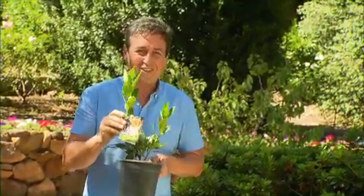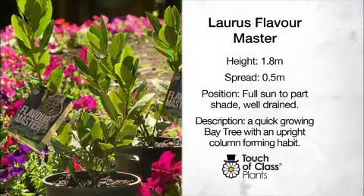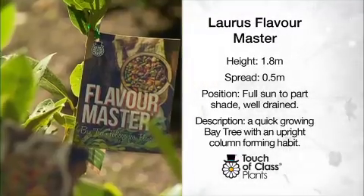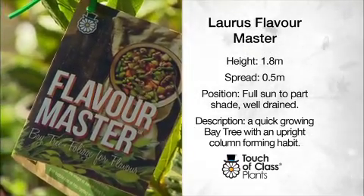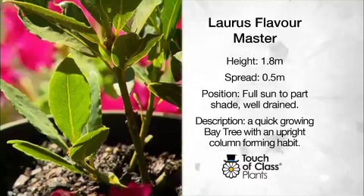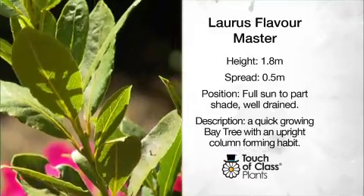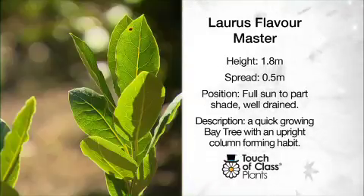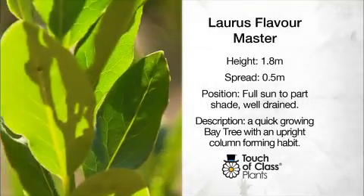You need to get your hands on this one. Named Flavor Master, it grows to about 1.8 metres tall and only 500 millimetres wide. It's perfect for small gardens because of its classic naturally occurring columnar shape. This makes it ideal for balconies and courtyards. This selection from Touch of Class Plants is best planted in a nice pot and placed in a warm sunny position.